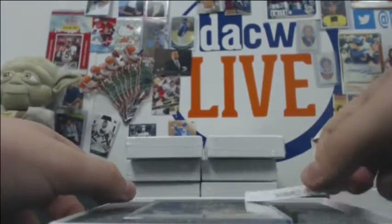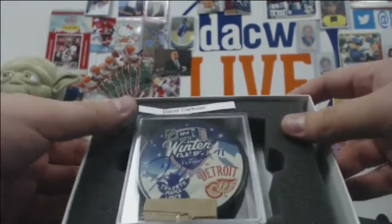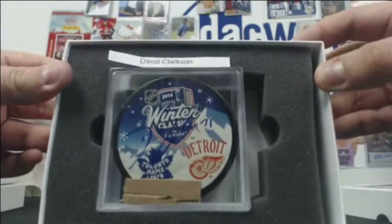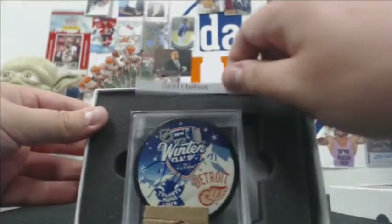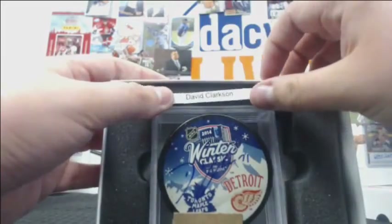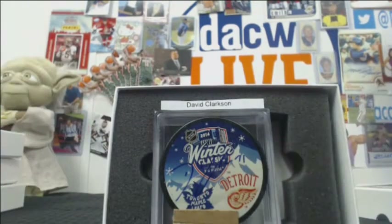Another Winter Classic — actually a different one. It's the same player we've had before: it's a David Clarkson Winter Classic from 2014, Toronto and Detroit. So if you want David Clarkson, you've got a bit of a choice — the Leafs one looks really good, or the Devils one.